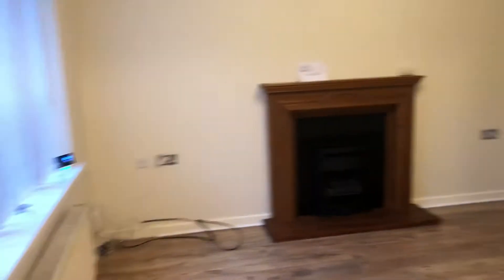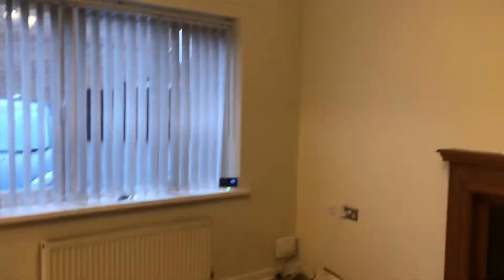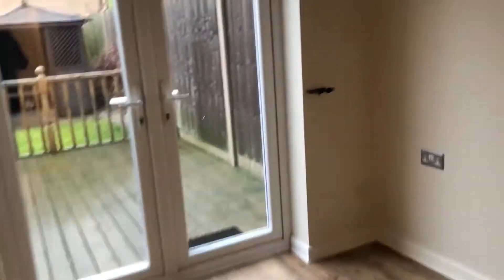In the entrance hall, there's the fuse board up there and a nice big spacious living room. That goes to a dining room with two patio doors out into the garden.